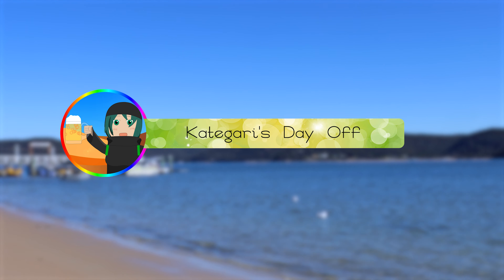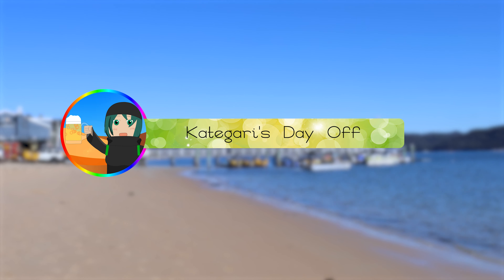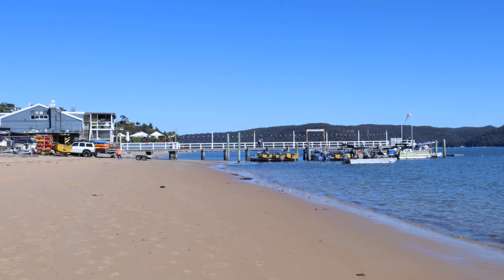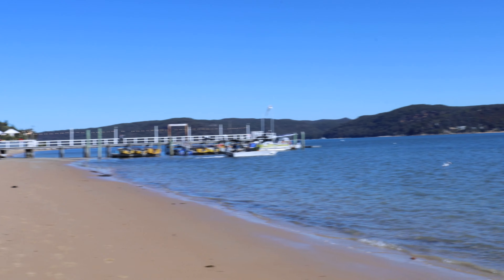Something totally different today. We are here at Palm Beach — it's sort of north-ish New South Wales, only about an hour away from the city. It's a nice clear blue sky, absolutely beautiful day to be coming out here.